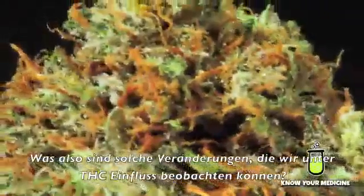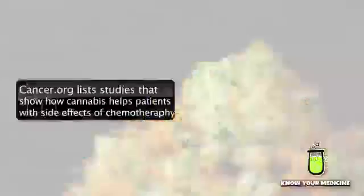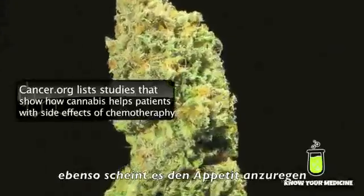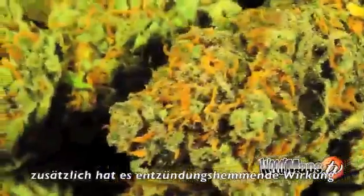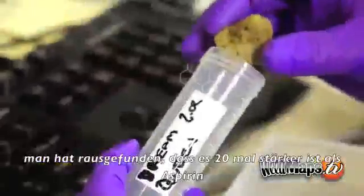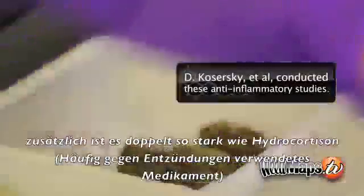So what are some of the effects or changes that we see with THC? THC is well known to turn off nausea and vomiting. It also appears to trigger appetite. It also appears to have effects as an anti-inflammatory. In fact, it's been found to be 20 times stronger than aspirin, and two times stronger than hydrocortisone, a well-known steroid that people use.